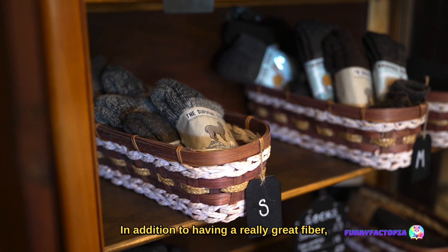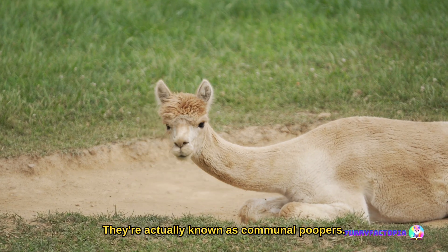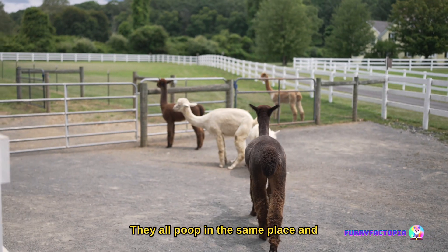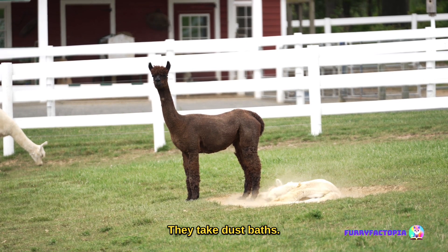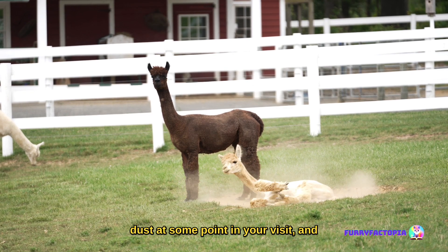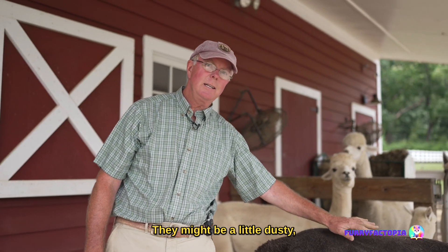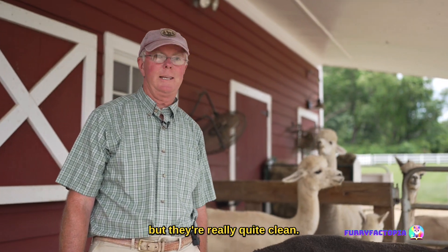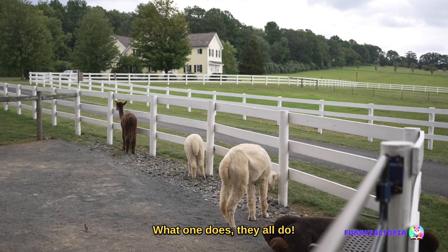In addition to having a really great fiber, these guys have very interesting social behavior. They're actually known as communal poopers — they all poop in the same place and at the same time. They also take dust baths; you may see an alpaca rolling in the dust during your visit, and they do that to maintain their fiber. They might be a little dusty, but they're really quite clean. These alpacas are super connected — what one does, they all do.